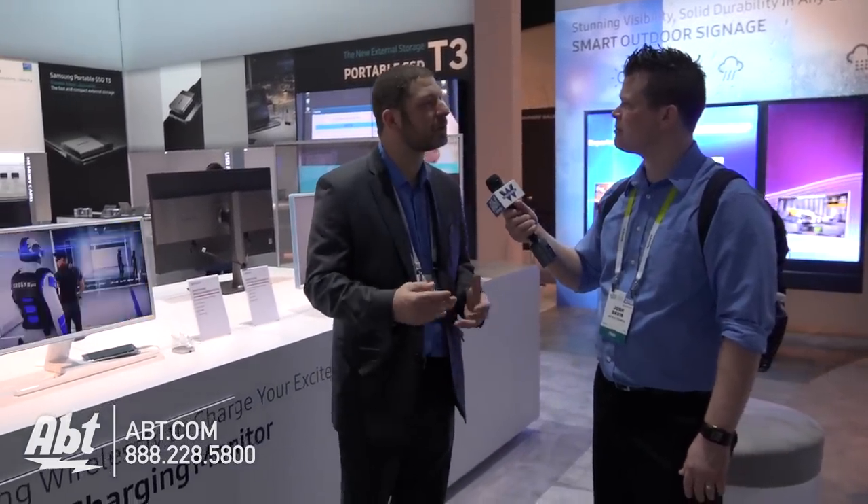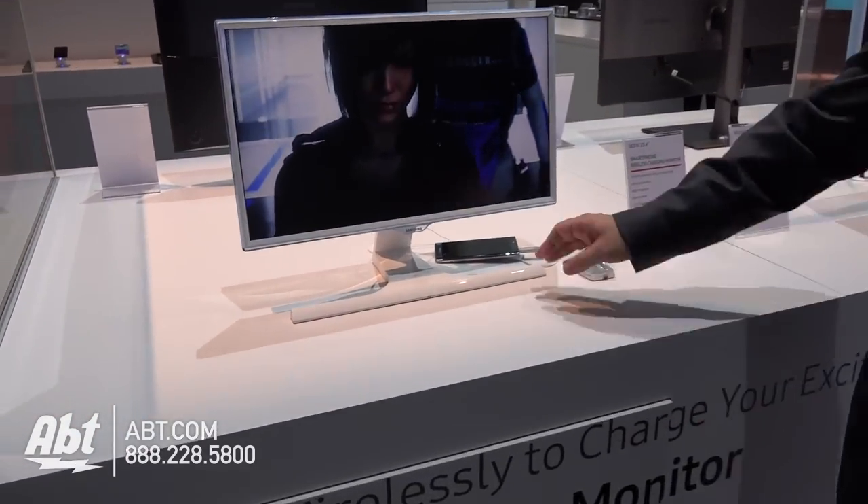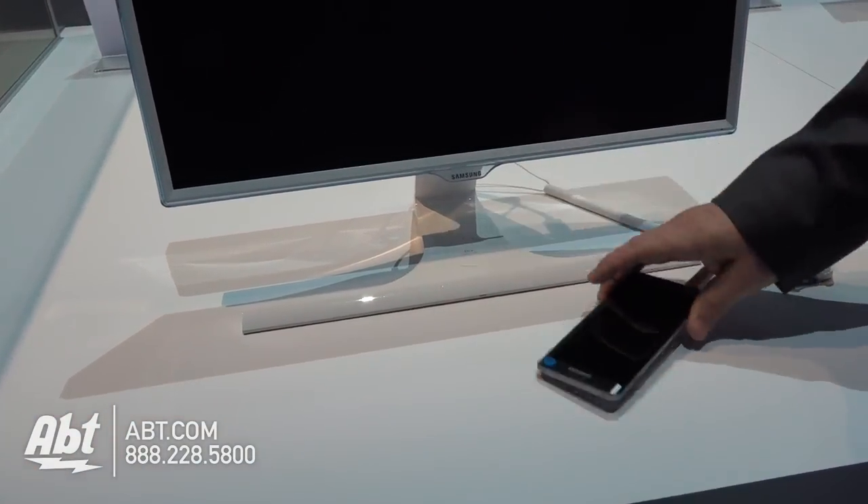Samsung is known as a display company, whether it's TVs or computer monitors, and they're really trying to fit into customers' lifestyles — make it easier, make it better. What they've included on these computer monitors is wireless charging. Most people sitting at the office put their phone right on the desk, and with wireless charging you can just place your phone right here and it will automatically charge.